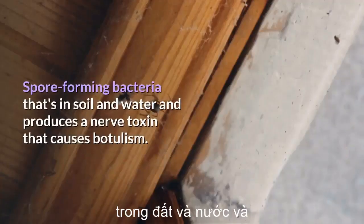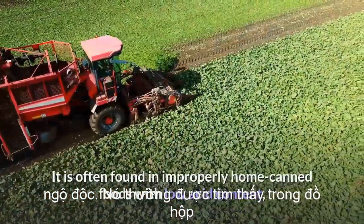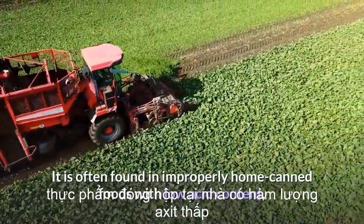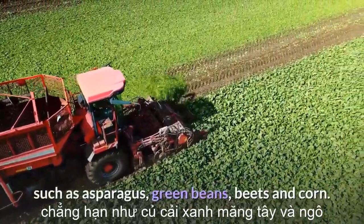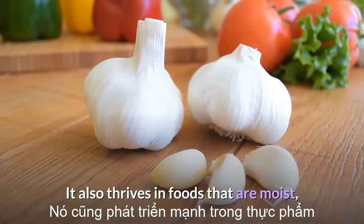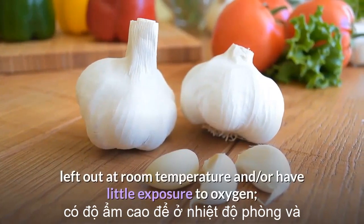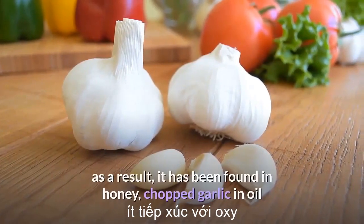Clostridium botulinum: spore-forming bacteria found in soil and water that produces a nerve toxin causing botulism. It is often found in improperly home-canned foods with low acid content, such as asparagus, green beans, beets, and corn.